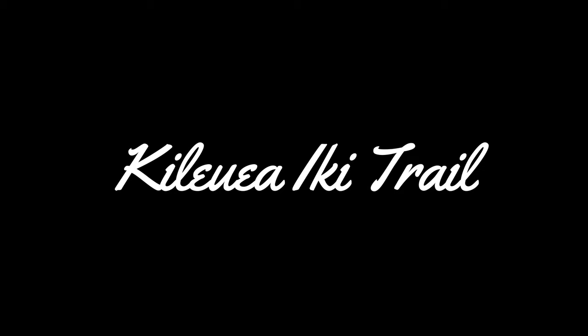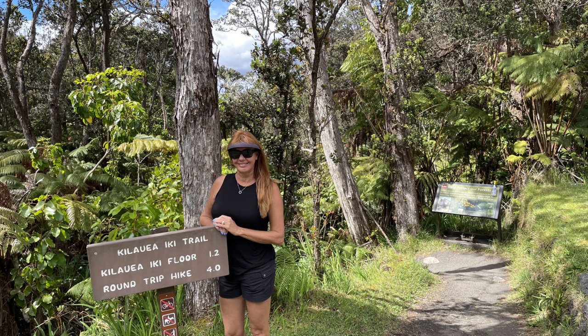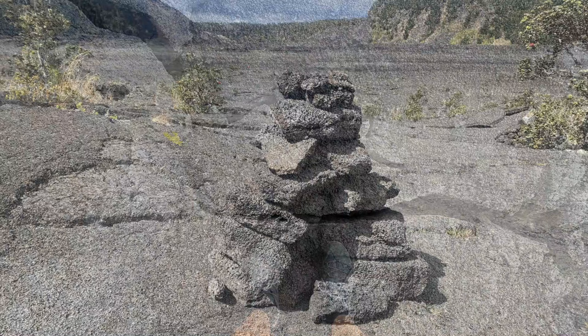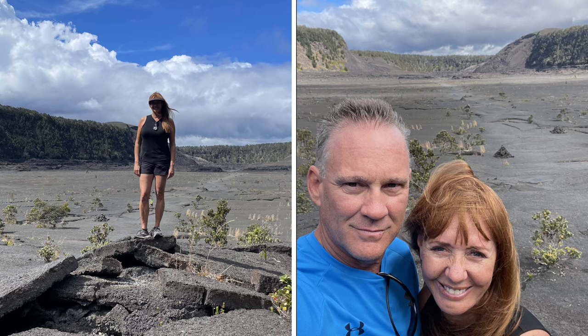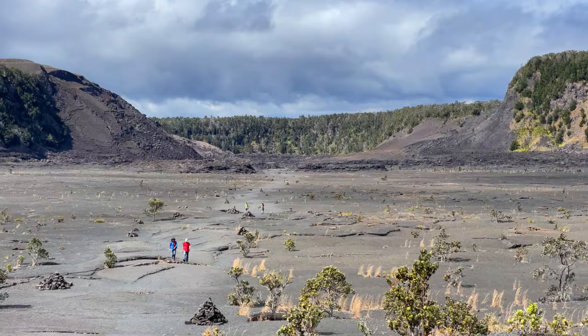Also at this stop is Kilauea Iki Trail, just across the road from the Thurston Lava Tube Loop. It's one of the top trails in the park where you'll hike down directly onto a crater floor that last erupted in 1959. The entire Kilauea Iki Loop is about 4 miles, but our pro tip is just to do the hike down to the crater floor and then return back up. You'll get most of the experience in less than half of the 4-mile main hike — but be aware, you will be walking down and back up the side of a crater, so you will get your workout in.